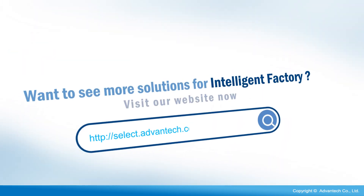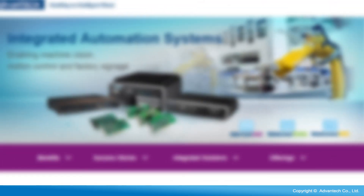Want to see more solutions for intelligent factory? Visit our website now.